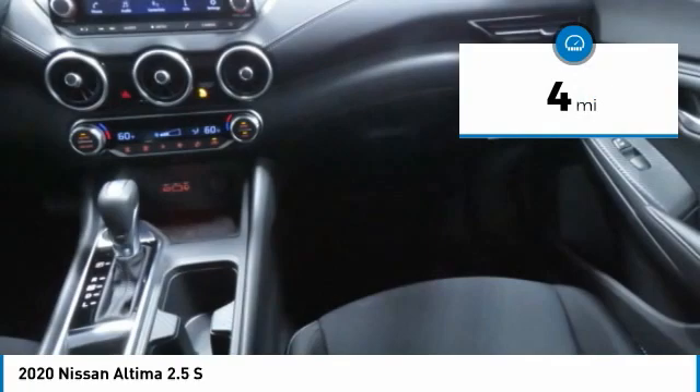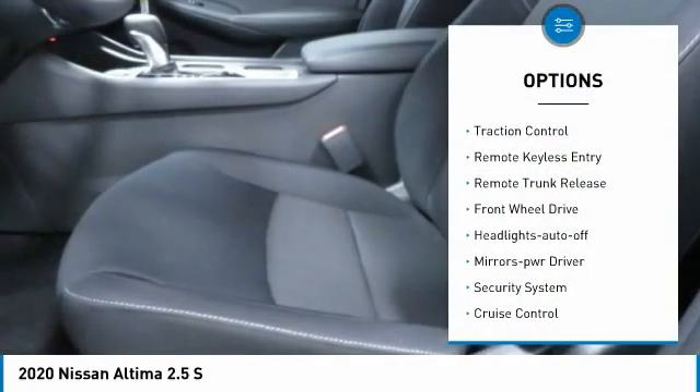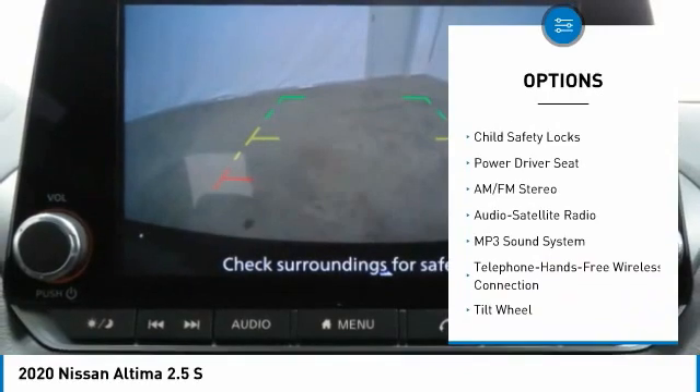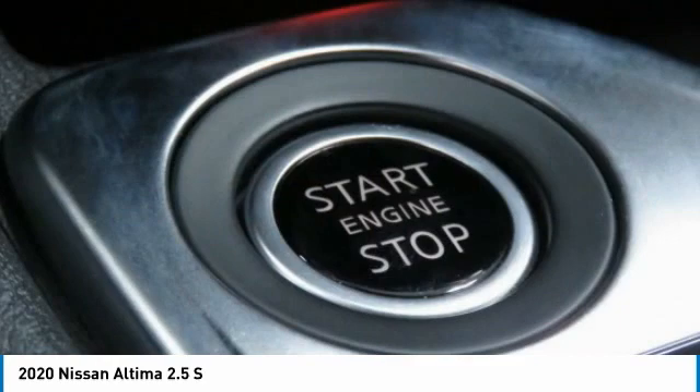This vehicle has less than 100 miles. Here are some of this vehicle's great options: traction control, remote keyless entry, remote trunk release, FWD, headlights auto off, mirror memory, security system, cruise control, trip computer, child safety locks.